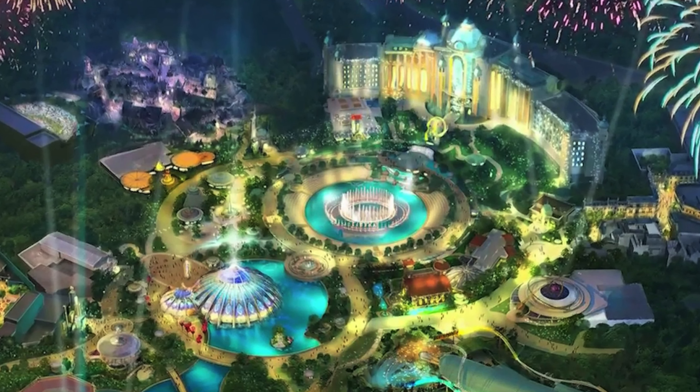We have some more construction walls in front of the Simpsons ride over here. You can still ride the ride — I think it's still open, you're just going in a different entrance. It is such a beautiful day. This is one of my favorite places to look out at Universal because you can see so much — San Francisco, Rip Ride Rocket off in the distance, Transformers, Springfield. It's a beautiful day.